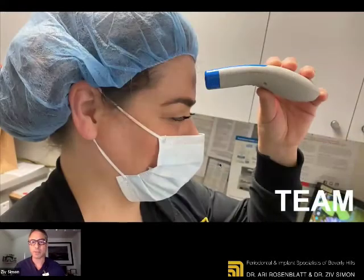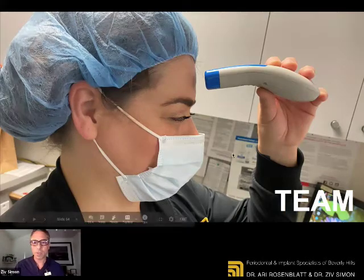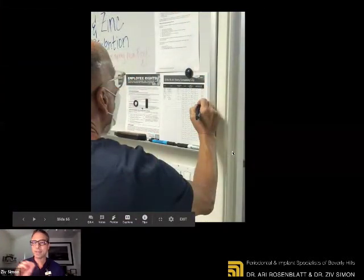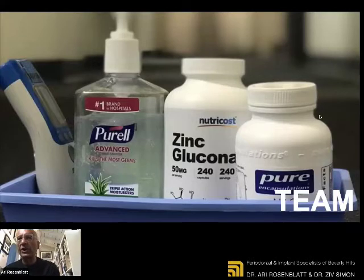Each team member sanitizes their hands first and then writes down on a log their temperature and the absence of any symptoms. We're very strict about that. Any person that comes into the office — only team members and the doctors — has to go through this protocol. Basically, everybody coming into the office immediately checks themselves with the temperature and for any symptoms. We either wash our hands again or use the Purell, and remind ourselves to take the supplements that we all agree to take first thing in the morning. Without it, we don't step into the office.